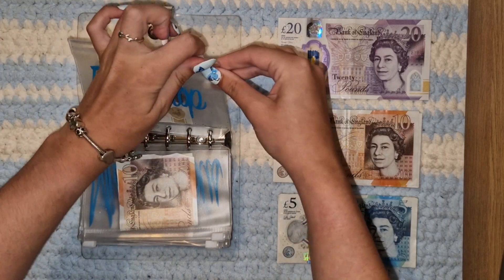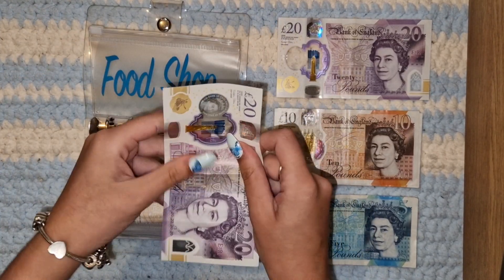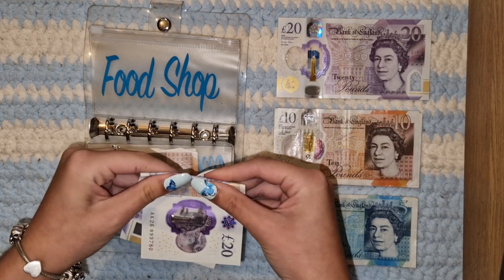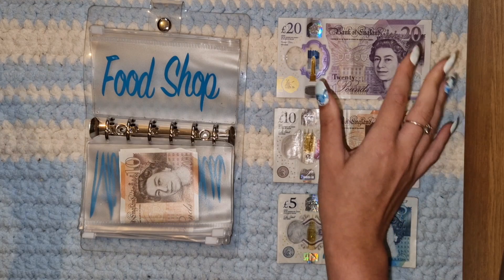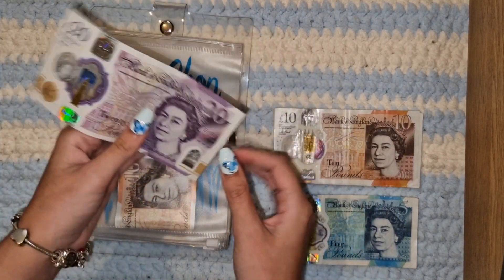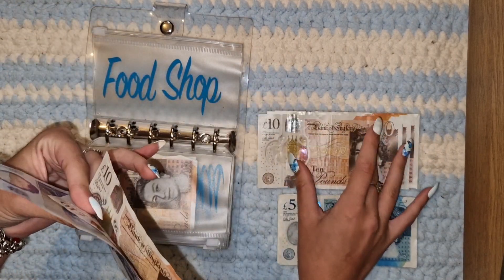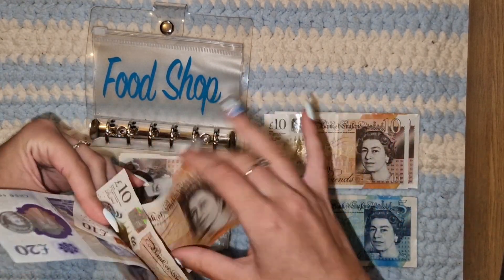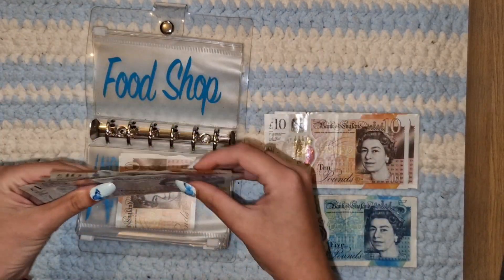And then finally, food shop. Food is getting 50 pounds for the next two weeks. 20, 30, 40, 50. Lovely.